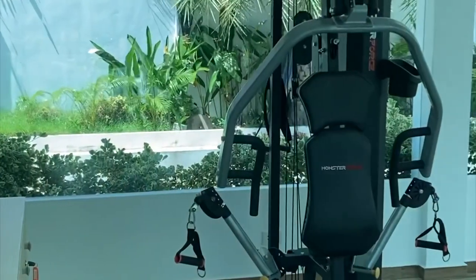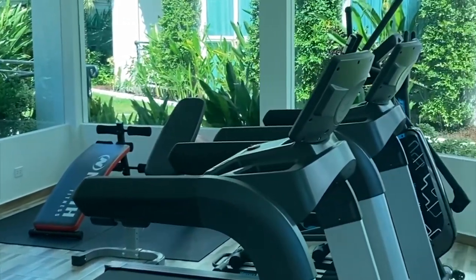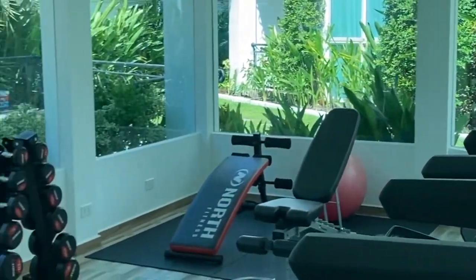Also, we have a gym — get a couple of gains in there if you like that sort of thing. And switching to the night time: neon lights everywhere — it looks absolutely beautiful at night, guys.